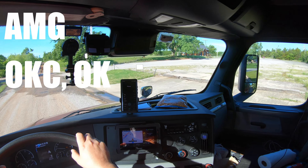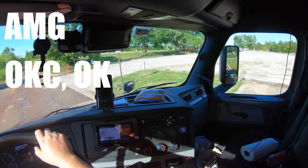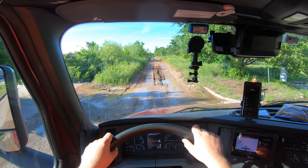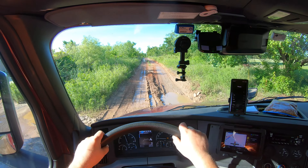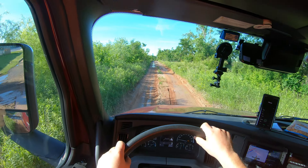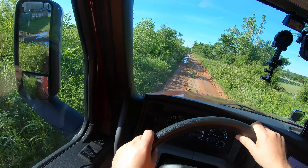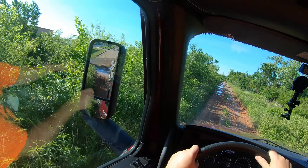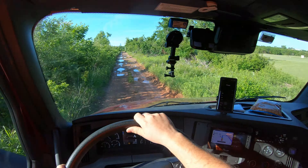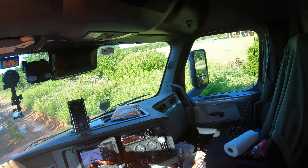We've made it. All we got to do is go down the goat track. Oh man.